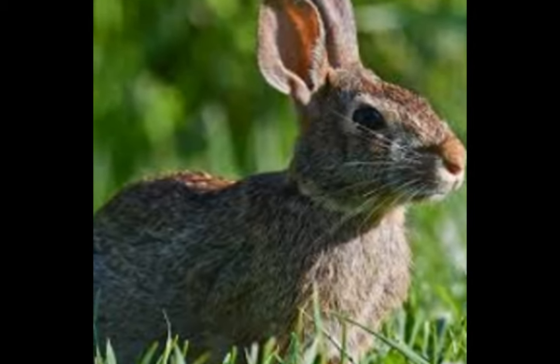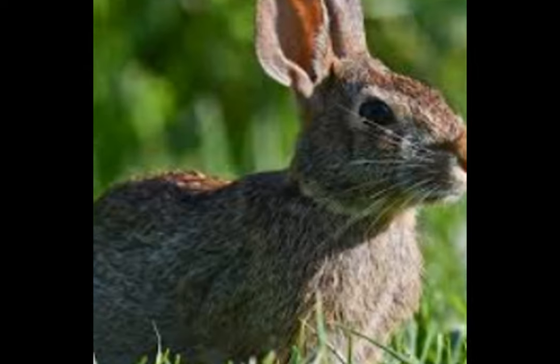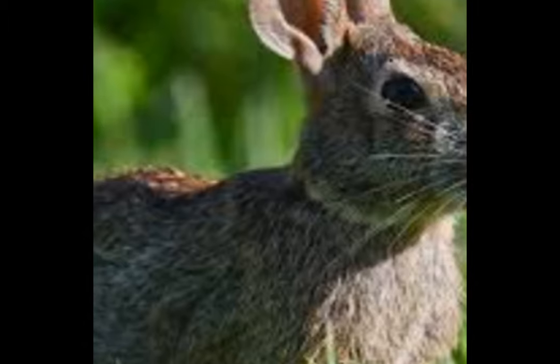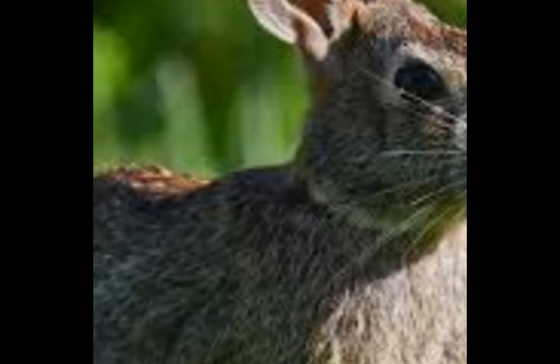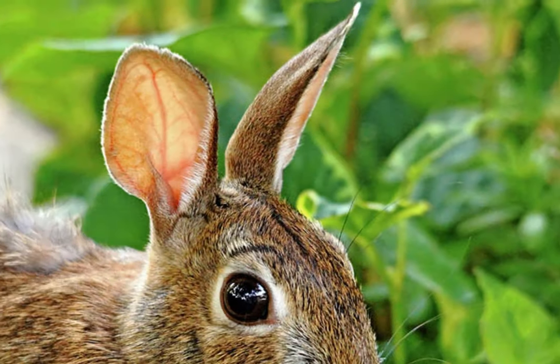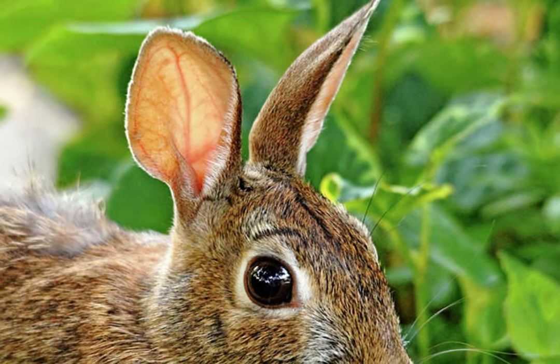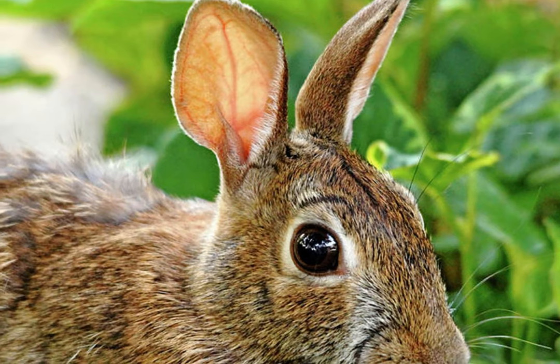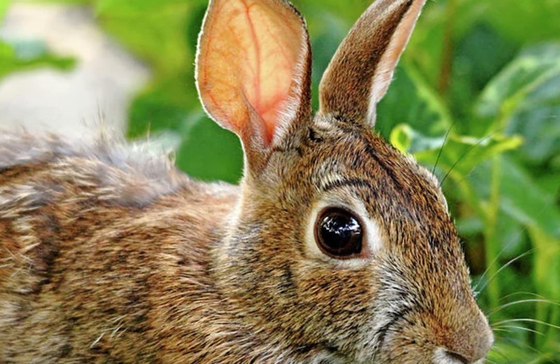Fur and ears: Cottontail rabbits have long, soft fur which is brown on their upper body parts and white on their lower body parts. Their fur is excellent camouflage, helping them blend into their natural surroundings. The rabbits have long ears which can move to monitor disturbances in their environment, and their ears also radiate heat out of their bodies to keep them cool in hot temperatures.